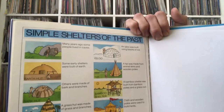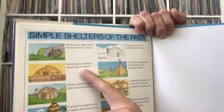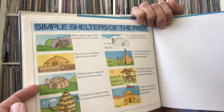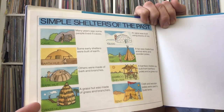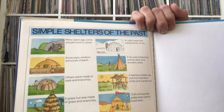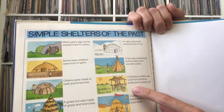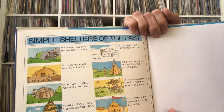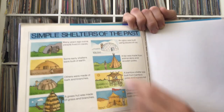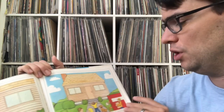The book also shows simple shelters of the past. Many years ago people lived in caves. Some early shelters were built of earth — like an earth hut made of dirt and mud — others were made of bark and branches. A grass hut was made of grass and branches. An igloo was made using blocks of ice. A teepee was made from animal skins and wooden poles. A bamboo shelter used bamboo poles and grass, and tents were built from cloth and wooden poles. All these different shelters were made from different materials, just like we learned about the materials that go into a modern home.